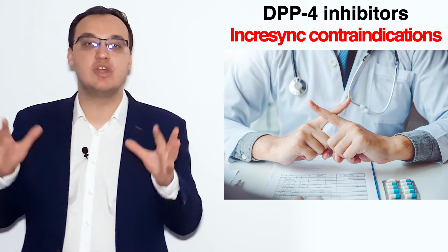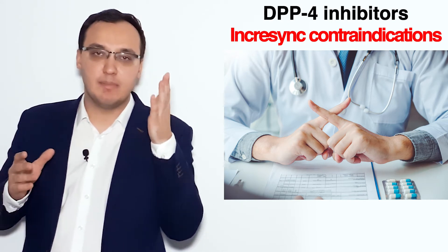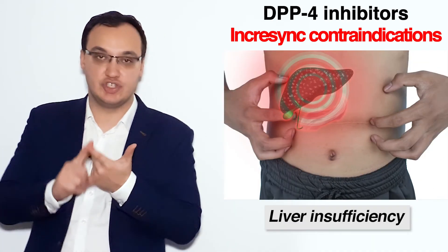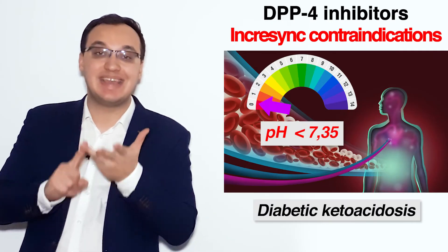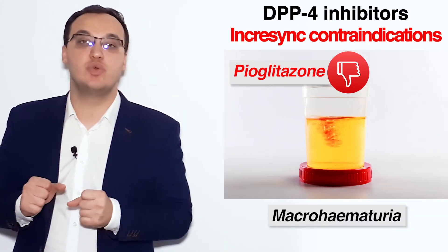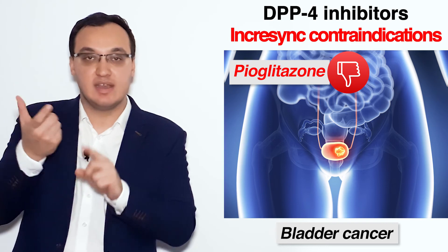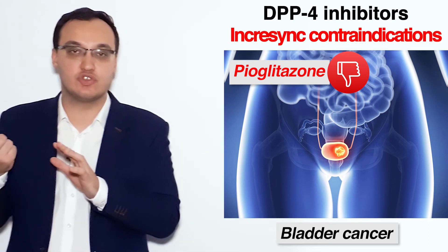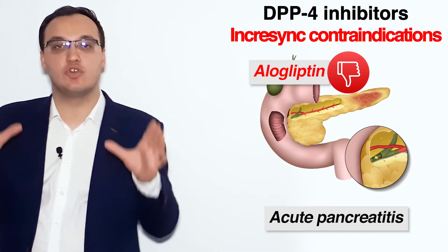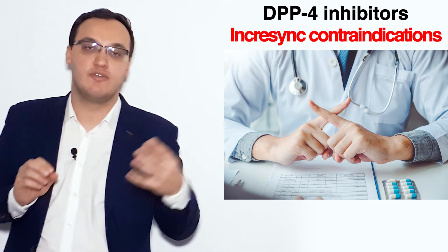Which are the contraindications — when are we not allowed to give Incrasync, meaning alogliptin or pioglitazone? The common ones for both substances would be heart failure type 3 or 4, liver insufficiency, type 1 diabetes, and diabetic ketoacidosis. For pioglitazone specifically, we have macrohematuria or bladder cancer as contraindications. And for alogliptin specifically, we have acute pancreatitis. So these are the main contraindications — some shared by both, some specific to each drug.